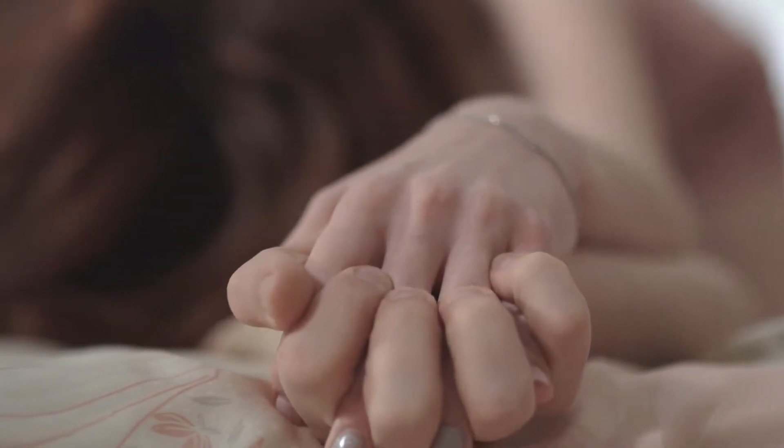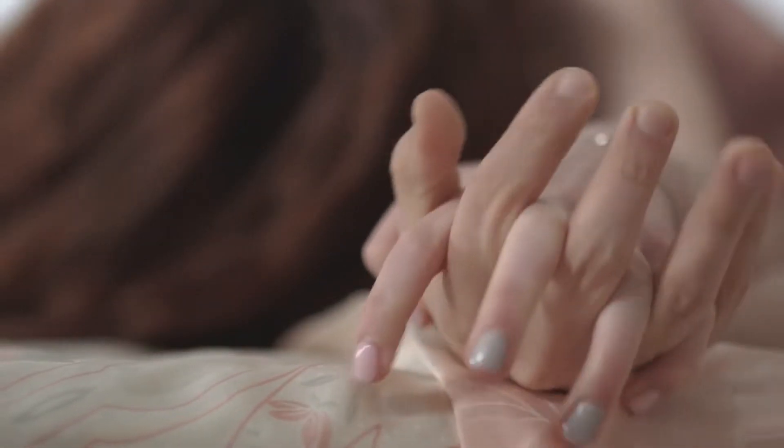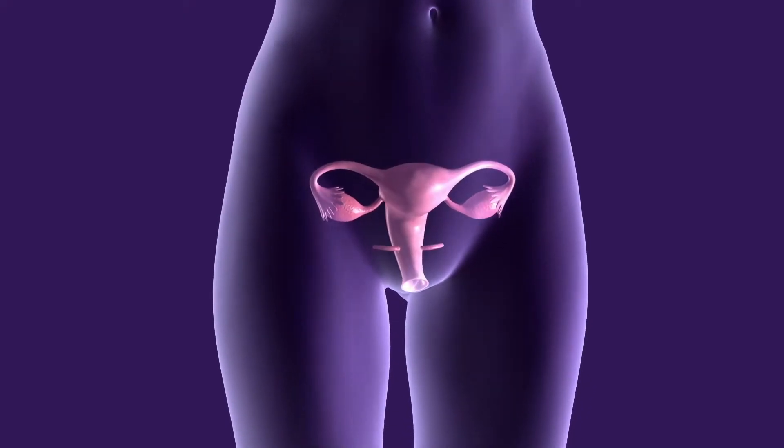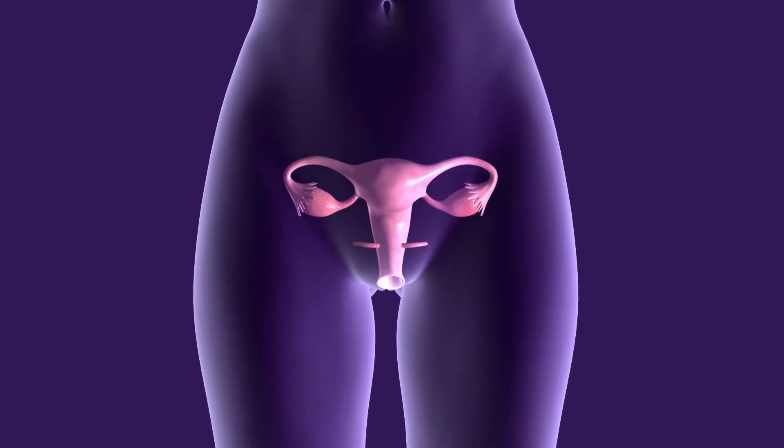STDs, or as they're now called STIs, or sexually transmitted infections, are an important topic in medicine. In the United States alone there are over 2 million infections each year. These conditions can lead to scarring of the reproductive organs and decreased fertility in the future.